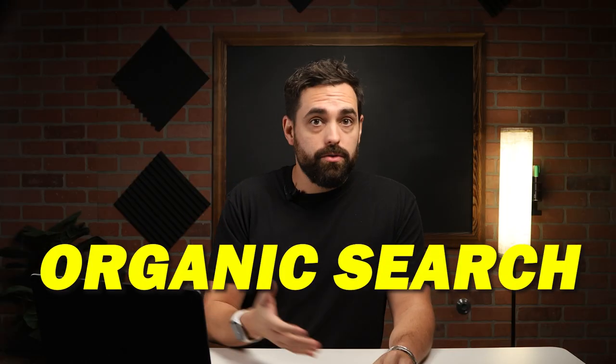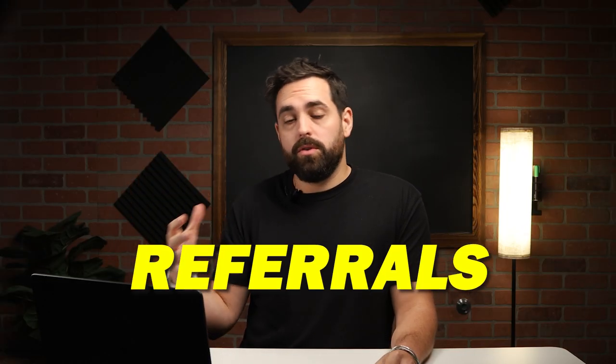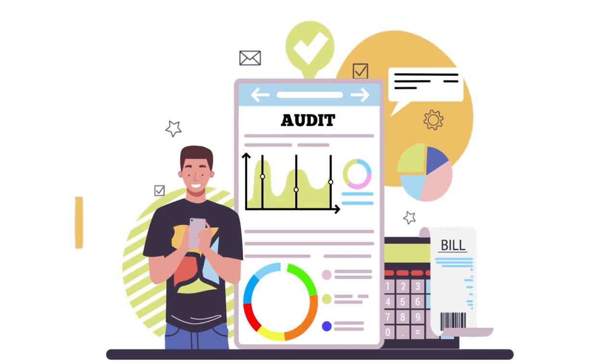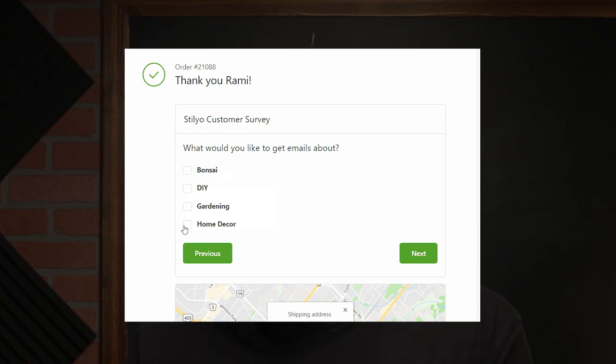Triple Whale analytics reveal how much revenue is driven by direct visits, organic search, paid ads, and referrals — breaking it down for each marketing channel. Granular attribution shows your highest converting keywords, creatives, landing pages, and more. This intelligence enables you to optimize your marketing spend and double down on tactics that drive conversion. You also get a simple post-purchase survey on your thank you page to uncover conversion barriers directly from your customers.